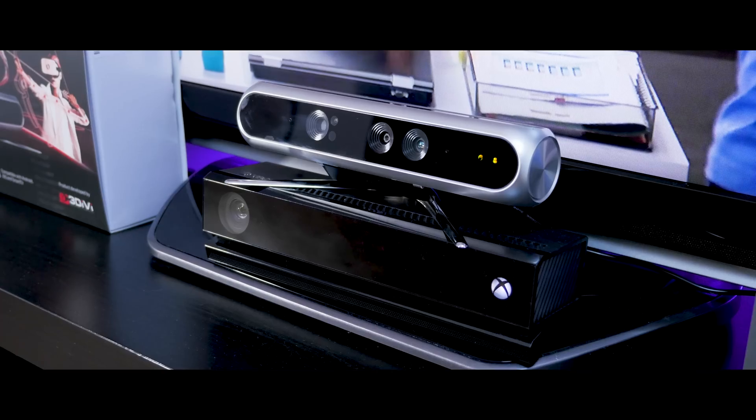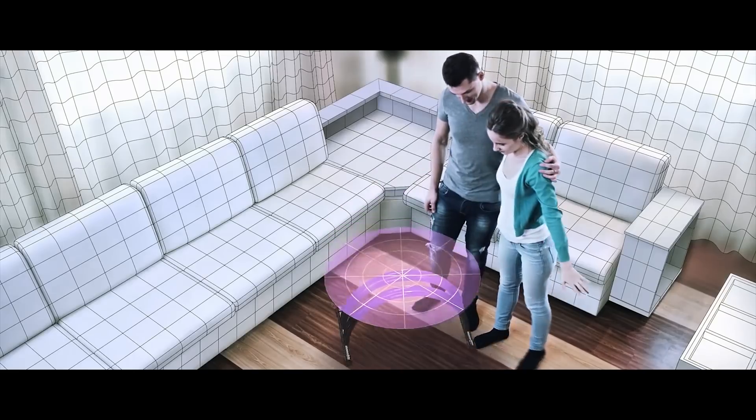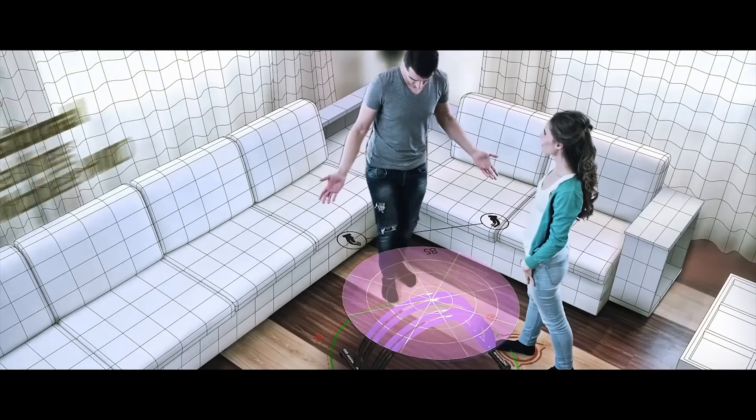Keep in mind this is a front-facing sensor, which means when you turn around, your hands and feet do some funky stuff. You really have to keep this in mind when building your scene.